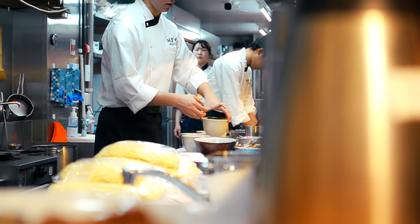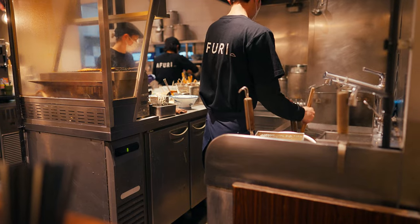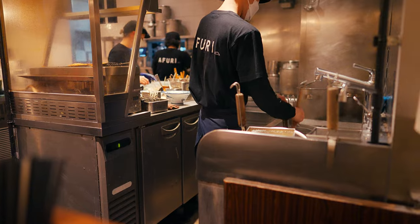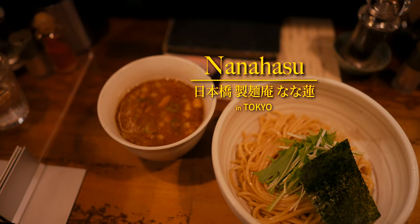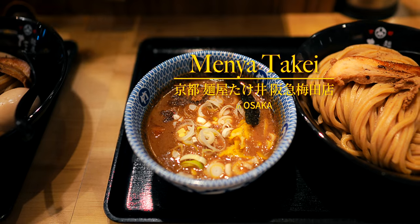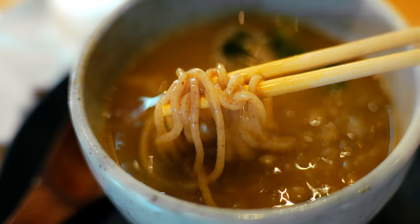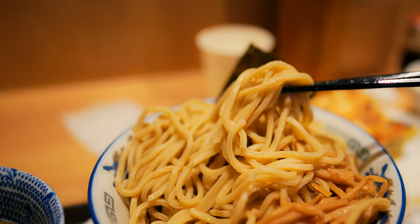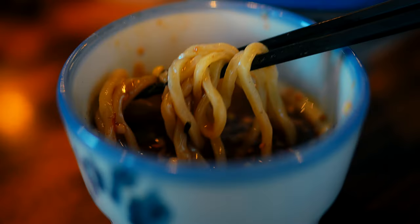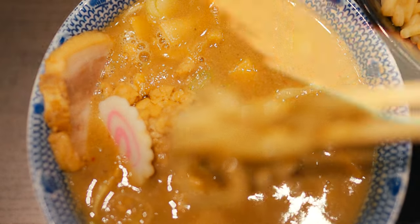That just about wraps up our deep dive into the world of dipping noodles. It's important to note that this is by no means a comprehensive list — it only scratches the surface, as the number of restaurants in Japan that offer delicious dipping noodles is dizzyingly high. Hopefully, this gives you a starting point to explore and discover for yourself which dipping ramen delights your palate. Thanks so much for watching — until the next video, cheers!